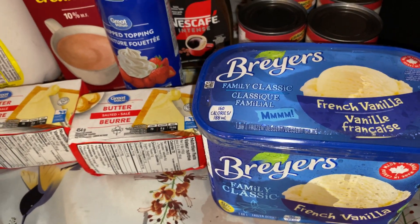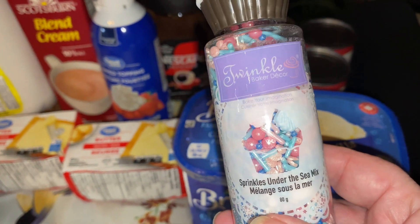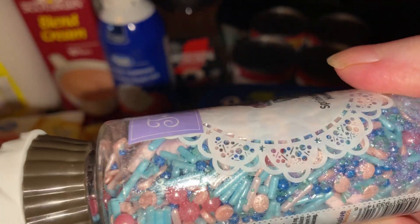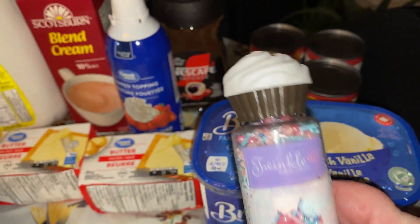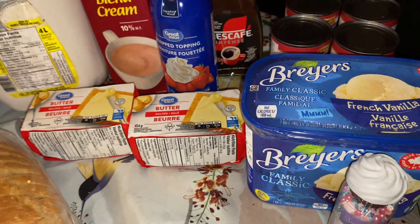We go all out here when we have pie. I got some sprinkles — mermaid sprinkles, I think they're called. We had them before and they did not last long. They're so pretty and they taste good too. And it makes the pie look really, really nice.